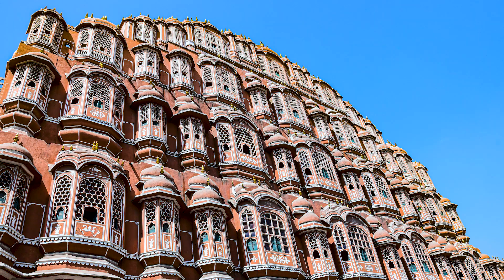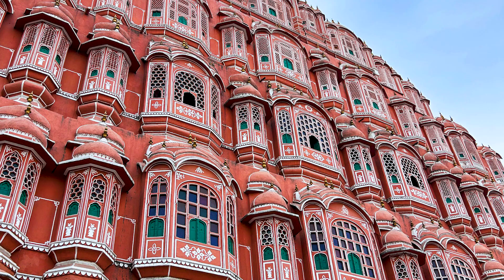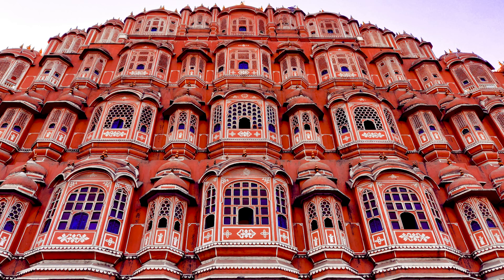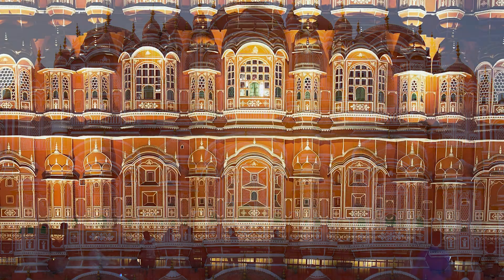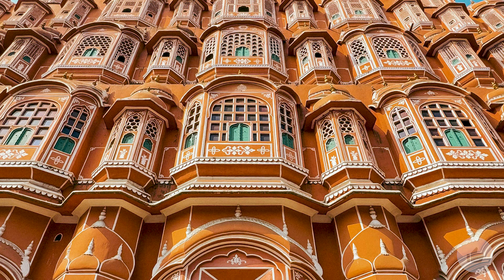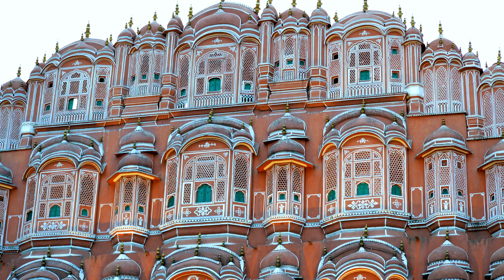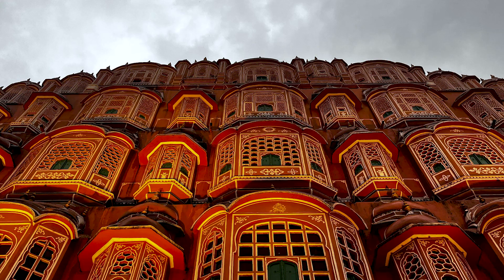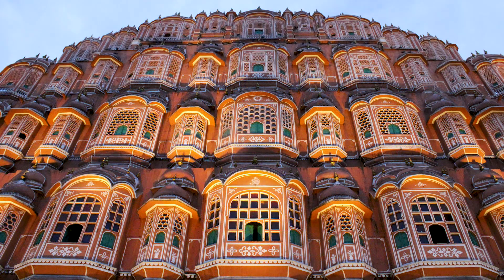It is interesting to know that Hawa Mahal is the tallest building without a foundation in the world. Due to the lack of a solid foundation, this building has a deviation from the vertical and is located at an angle of 87 degrees on the ground. However, due to its pyramidal cross section, the building is still standing. This palace — also called the Palace of the Winds or the Pink Palace — is designed so that wind flows easily through it and keeps the inside cool in hot summers. Visit this unique palace and share your opinion in the comments.